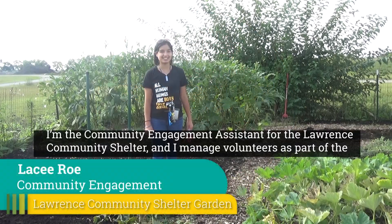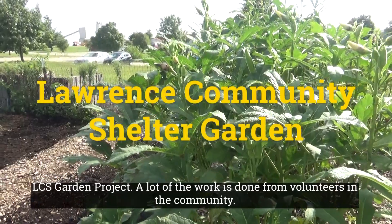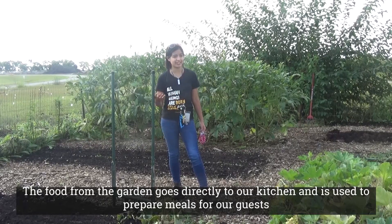I'm the Community Engagement Assistant for the Lawrence Community Shelter and I manage volunteers as part of the LCS Garden Project. A lot of the work is done by volunteers in the community. The food from the garden goes directly to our kitchen and is used to prepare meals for our guests.